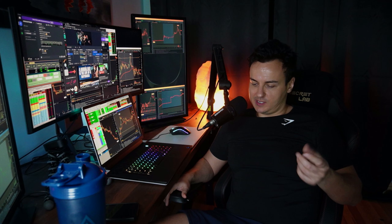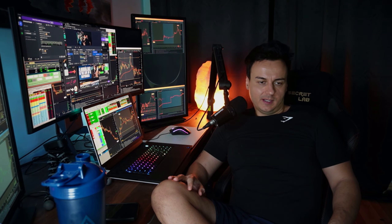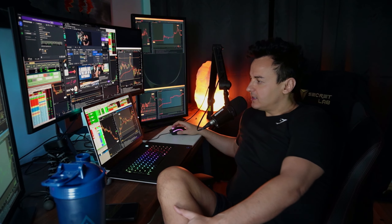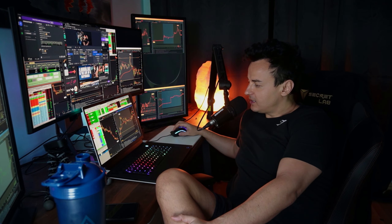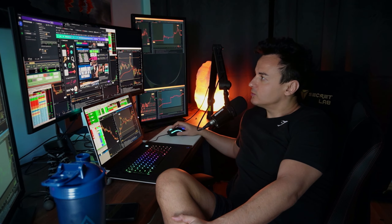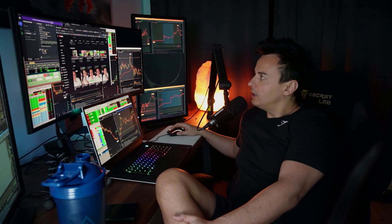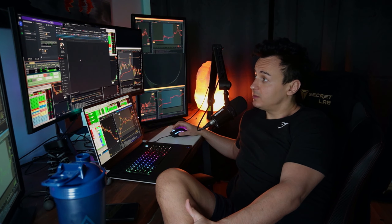The number one stock I made the most money on was PRZO. That's a first red day short pattern — it's when the stock opens below yesterday's close and you manage your risk, shorting off that line. Yesterday's close was $2.70, so I was risking off $2.70.